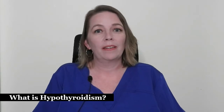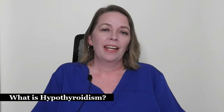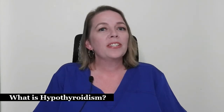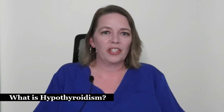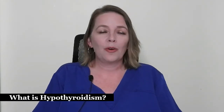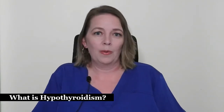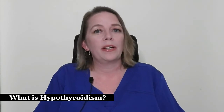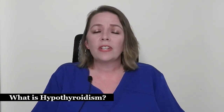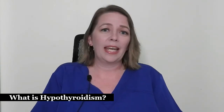The hormones are called T3 and T4. These hormones play an essential part in metabolism, which is how our bodies use and store energy. The thyroid also plays a vital role in many other important bodily functions. When your thyroid produces too little hormones, a condition called hypothyroidism develops. Unfortunately, this condition often develops or gets worse during pregnancy, which can lead to complications.